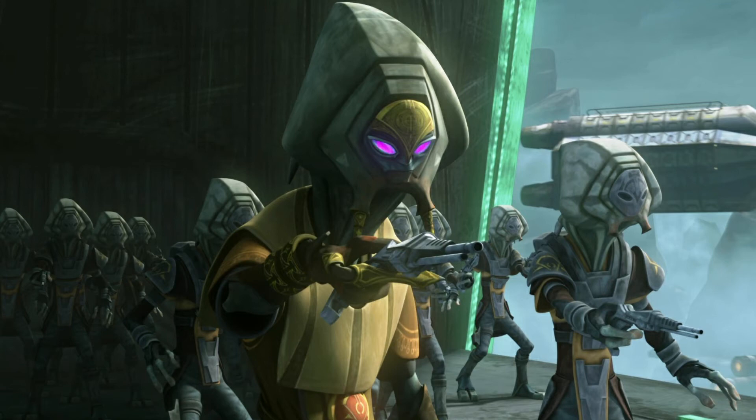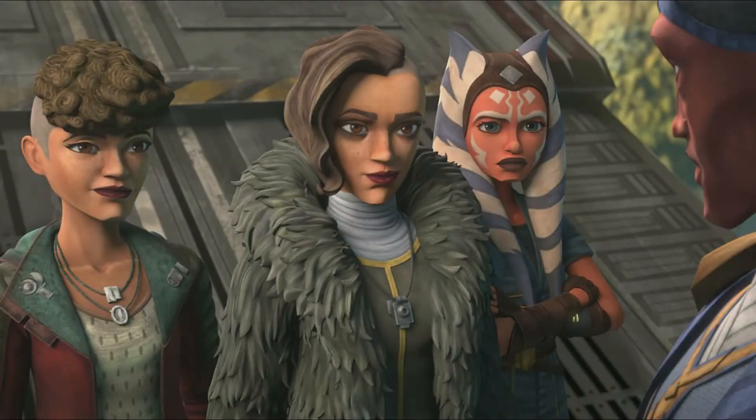Coming in at number six we have just any figure from the Pyke Syndicate. Literally any figure of this faction would be really cool to see.